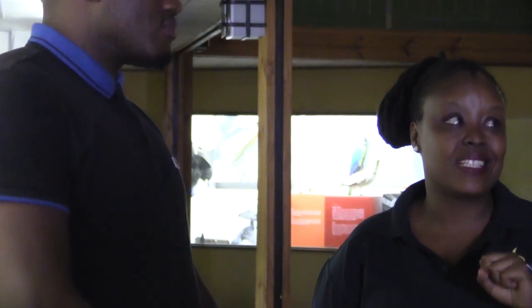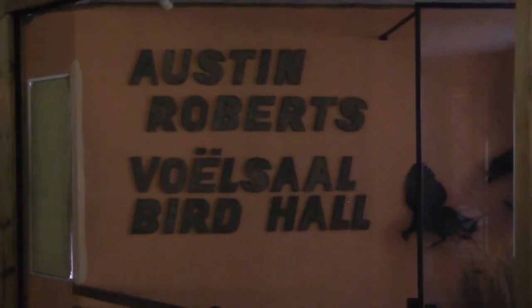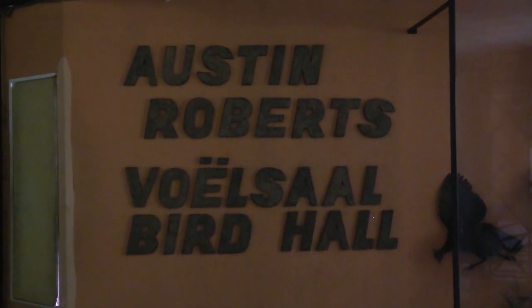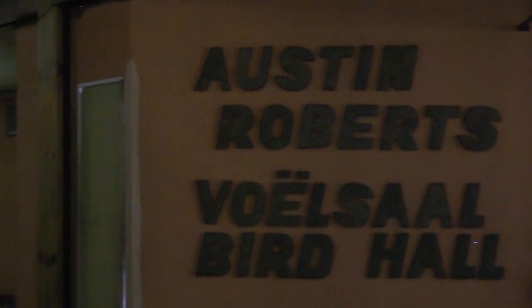The hall we're in right now is called the Austin Roberts Bird Hall. It is named after Dr. Austin Roberts, who was the museum's ornithologist. He worked here for many years — about 35 years — and used to collect and study birds. We have about 875 Southern African species of birds on display here, all collected by Dr. Austin Roberts. That's why the hall is named after him.